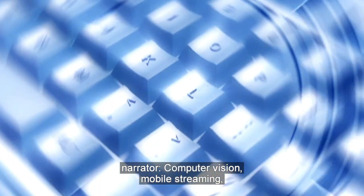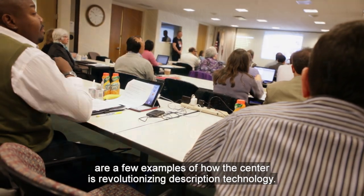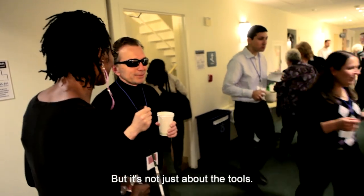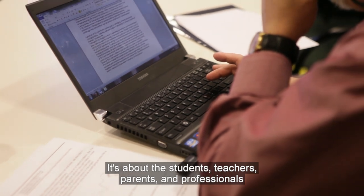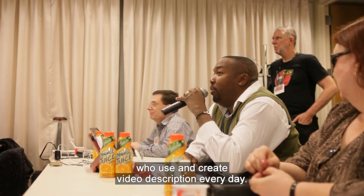Computer vision, mobile streaming, and a collaborative cloud-based repository for description are a few examples of how the center is revolutionizing description technology. But it's not just about the tools. It's about the people — the students, teachers, parents, and professionals who use and create video description every day.